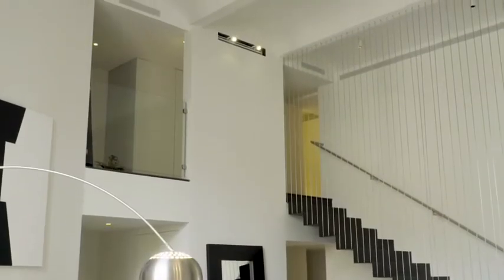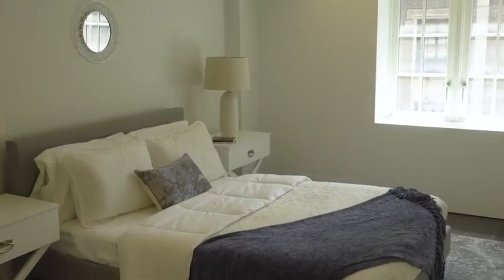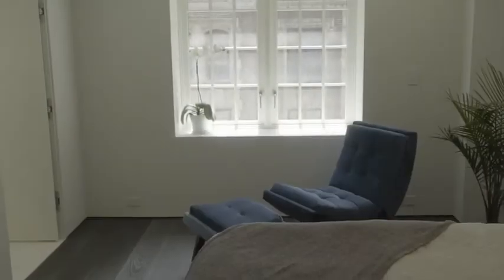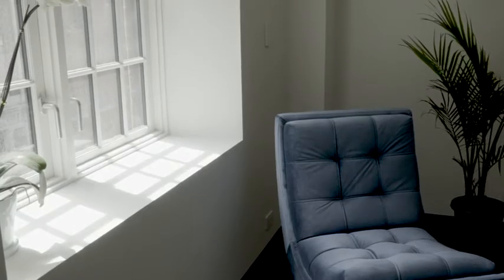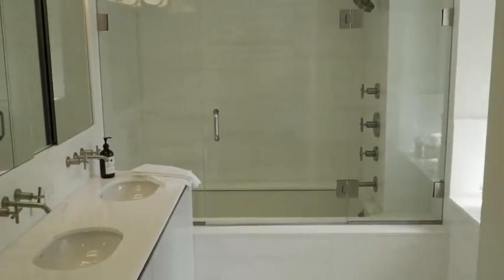As you make your way up the staircase, you'll find the remaining two bedrooms and an incredible amount of storage space. The first bedroom features an en-suite bath and south-facing windows. The master bedroom is also a sanctuary unto itself — it possesses a cavernous walk-in closet and an en-suite bath with a double sink and custom finishes.